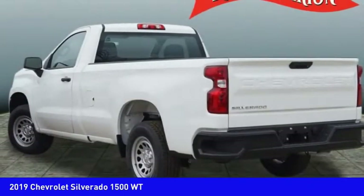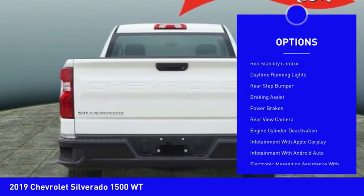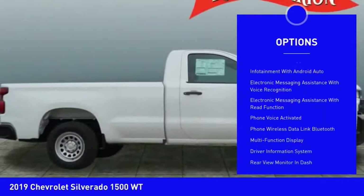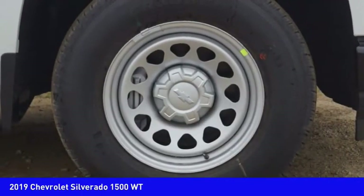Here are some of this vehicle's great options: active grille shutters, traction control, stability control, front suspension type strut, roll stability control, daytime running lights, rear step bumper, braking assist, power brakes, rear view camera.